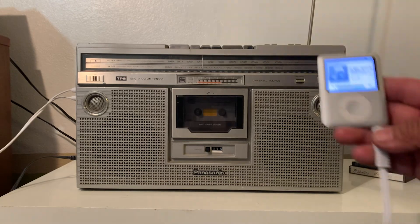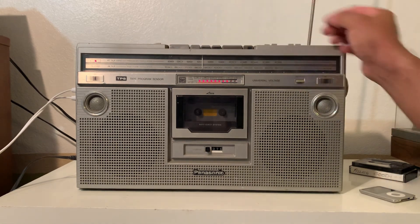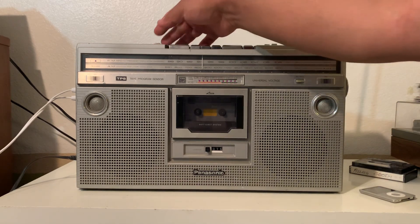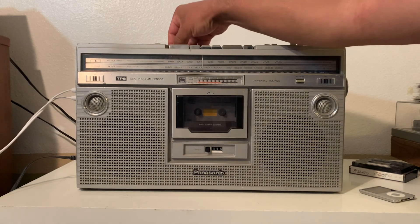Your phone or whatever you hook up to the boombox sounds amazing. Cassette sounds amazing too, it's got a beautiful sound. Everything is working with this Panasonic boombox RX-5200.